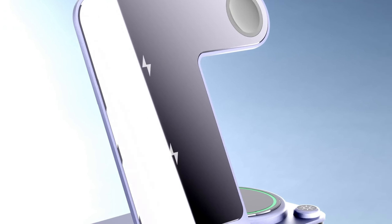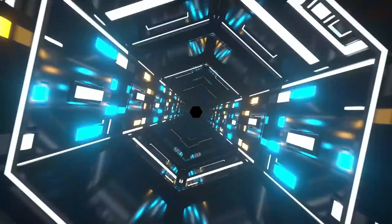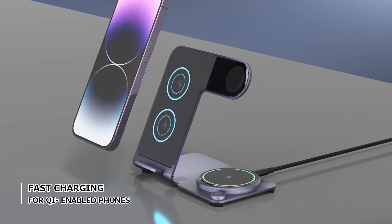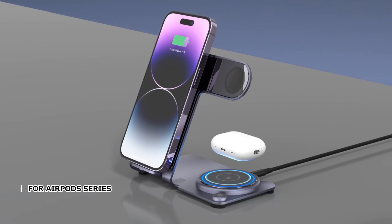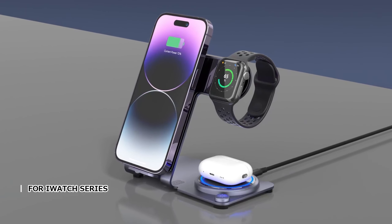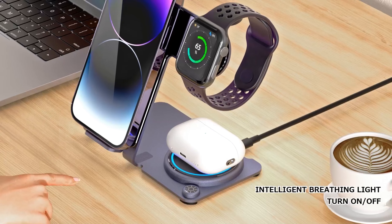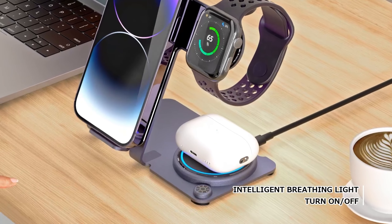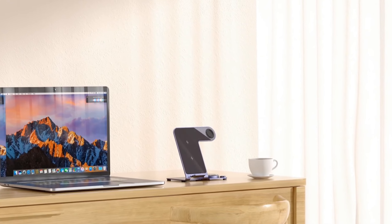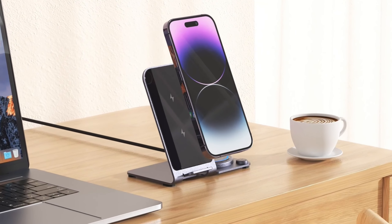3-in-1 Wireless Charging Station — the ultimate multitasking accessory, allowing you to charge your phone, Apple Watch, and AirPods all at once. Built with a sturdy aluminum alloy, it's designed for durability and style, seamlessly fitting into any space. Compatible with all Qi-enabled devices including iPhone, Samsung Galaxy, Apple Watch, and AirPods, the high-power charging chip delivers fast, efficient charging.